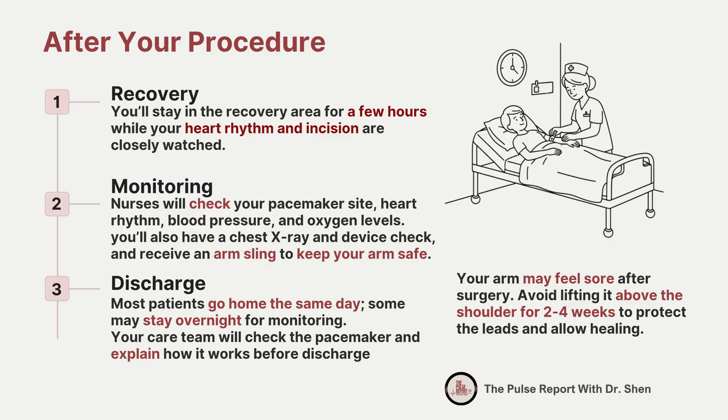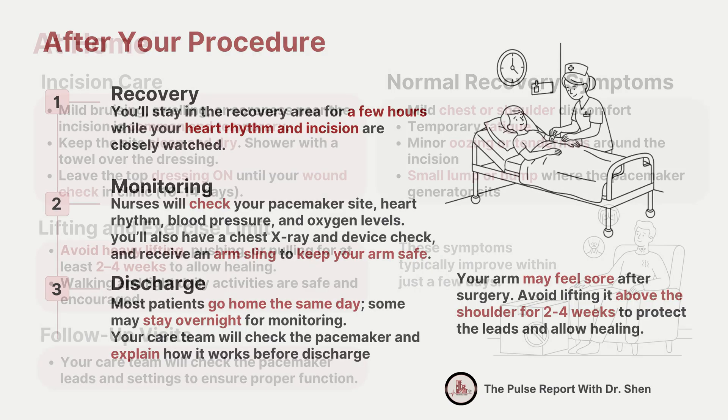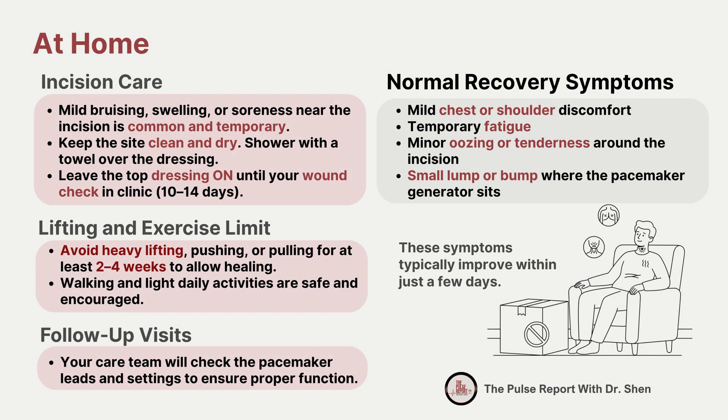In the first days after surgery, your arm on the side of the implant may feel sore. To protect the leads and incision, you'll need to avoid lifting your arm above your shoulder for about two to four weeks. This gives the device and tissues time to heal securely. Once you return home, recovery is usually smooth. It's normal to have some mild bruising, swelling, or soreness around the incision site. These symptoms usually improve within a few days.